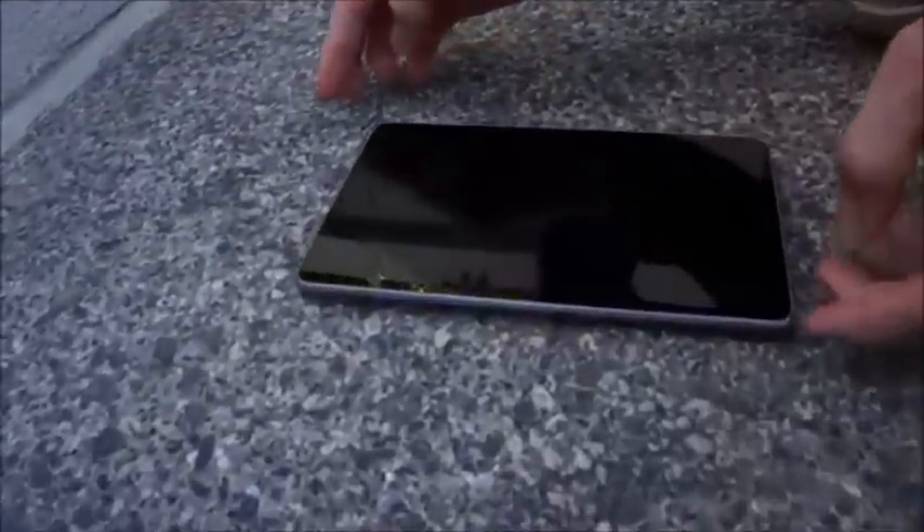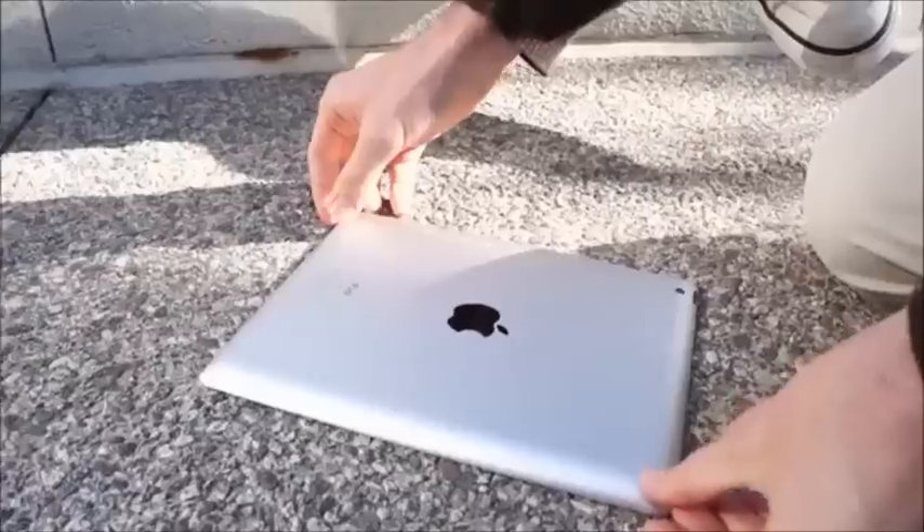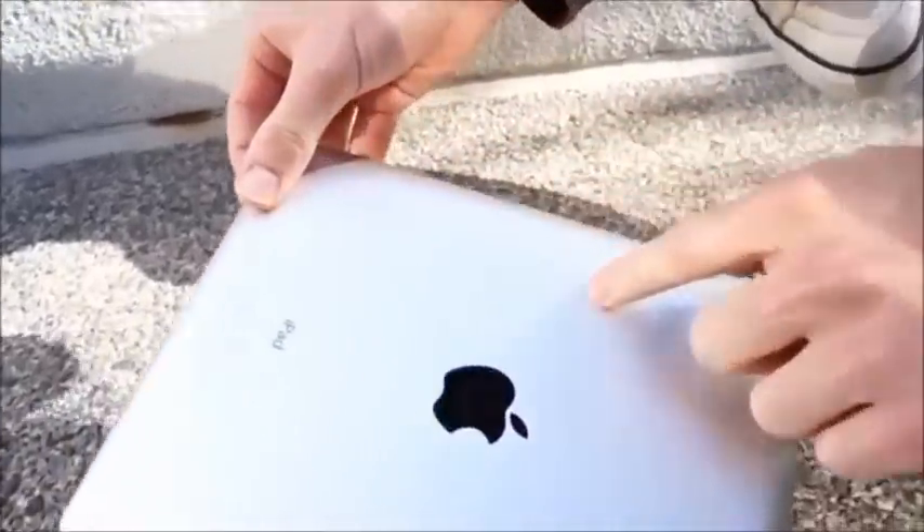The Nexus fell on its back. If we look at the front face, the glass looks okay. The back looks pretty good — a few scuffs and marks on the corners, but overall I would say this is a pretty good survival. We see some minor scuffing on the casing, nothing really that major.